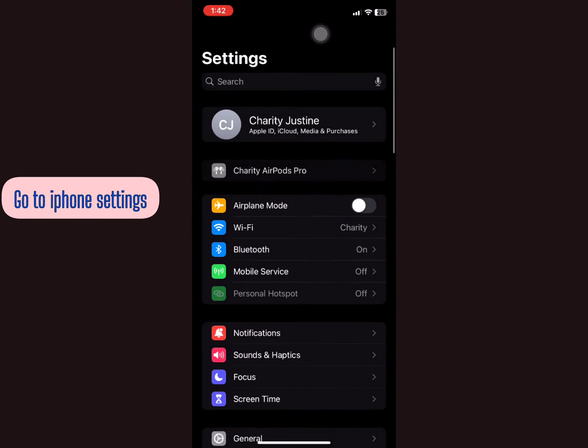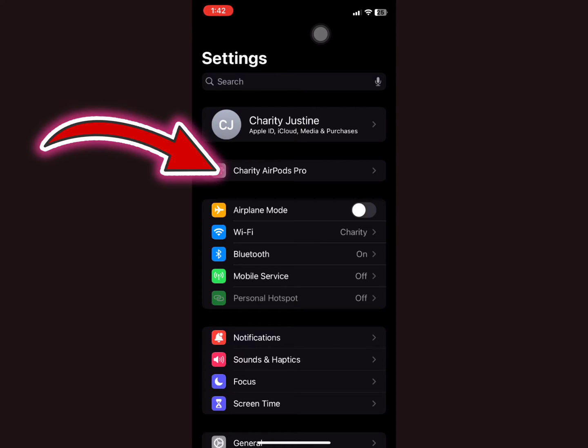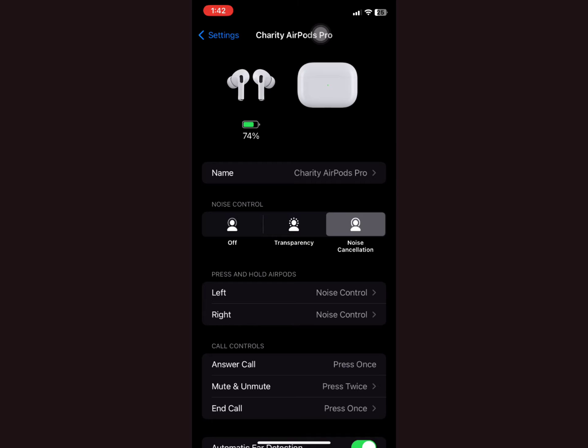When you go to your iPhone Settings, you'll notice that when your iPhone is connected to your AirPods Pro, you can see the AirPods displayed here — 'AirPods Pro.' Tap right there and it will show you this screen with the battery percentage on the AirPods.